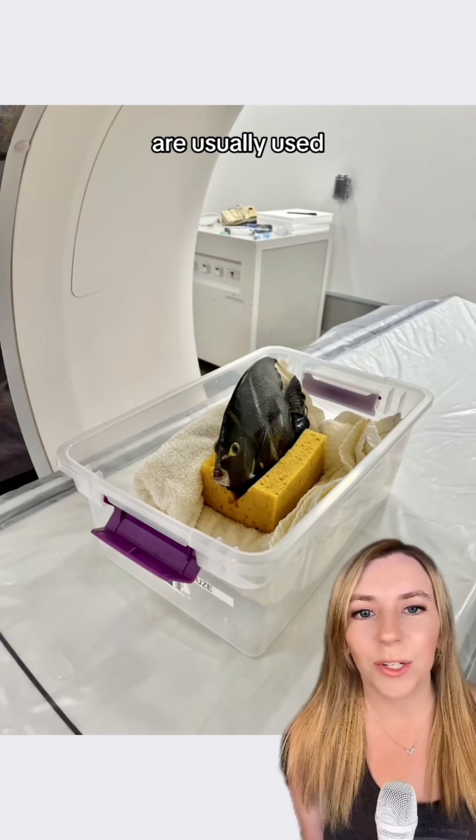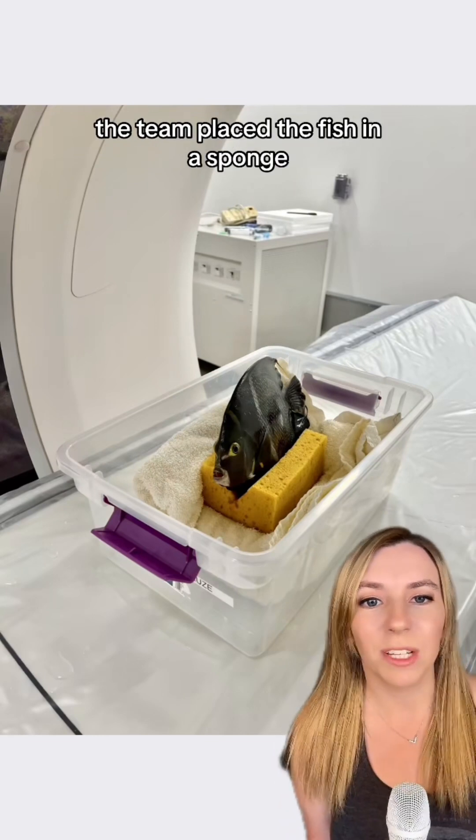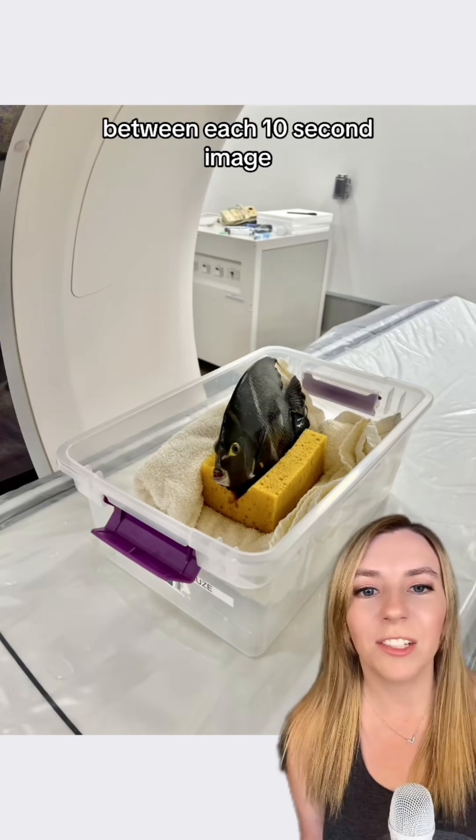Since CT scanners are usually used with non-aquatic animals, this required a little bit of creativity. The team placed the fish in a sponge to hold it upright, and then placed that in a plastic bin so they could keep running water over it between each 10-second image.